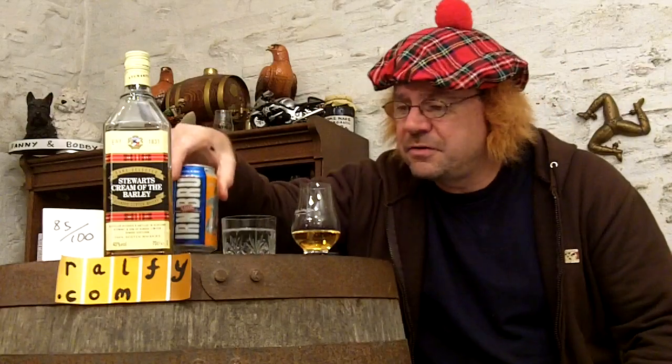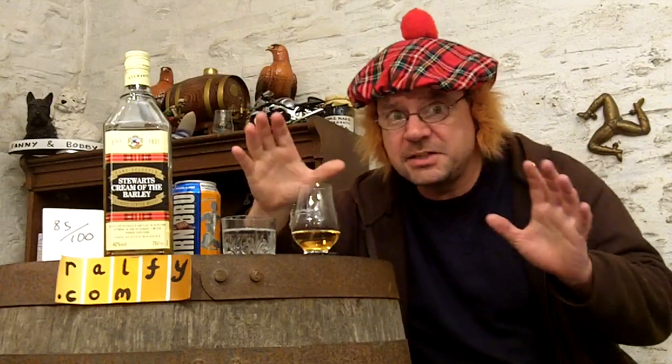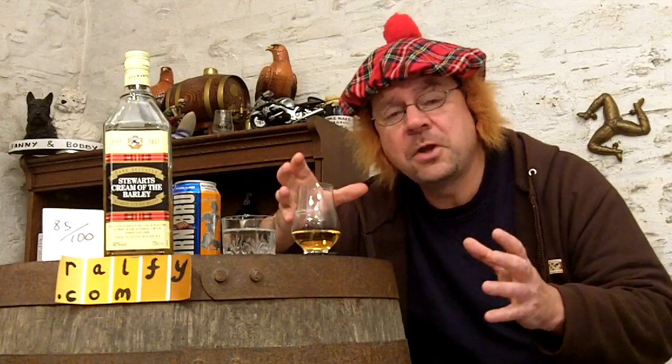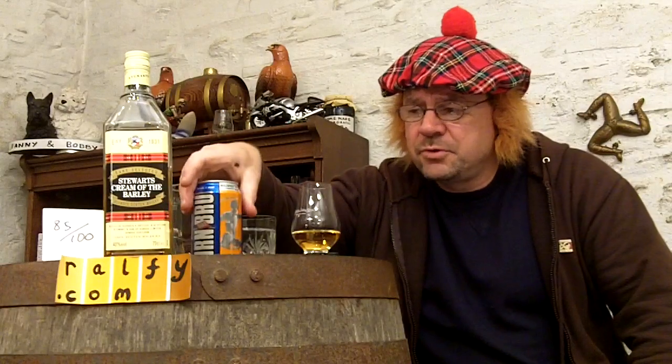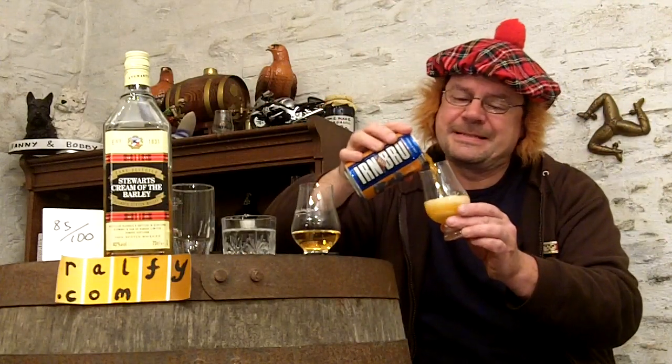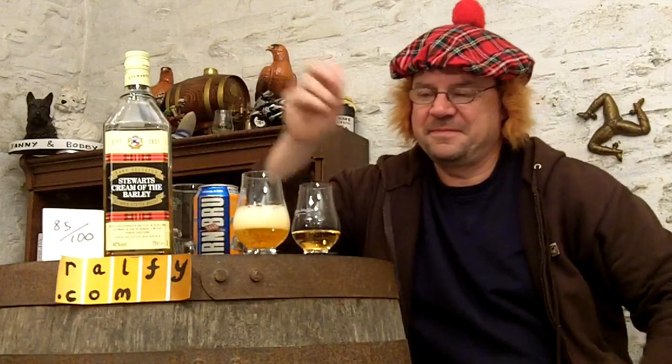I've opened this can for a reason because we've done our tasting notes and we're moving on to a little bit more whiskey information, whiskey folklore, whiskey customs, and whiskey points of reference. You may be asking, 'Ralphie, are you going to review this soft drink and taste it for us?' Well, why not. I'm sure this whiskey has more caramel than this Irn-Bru.